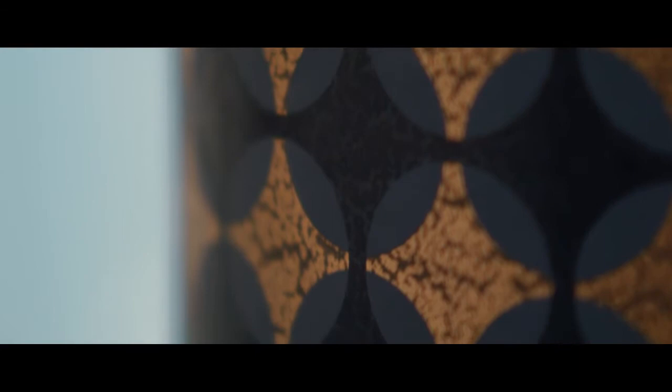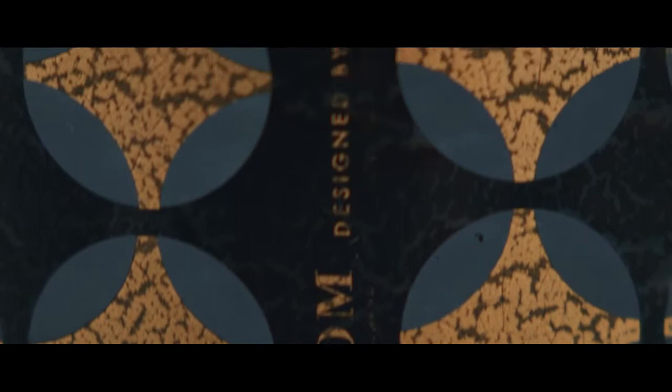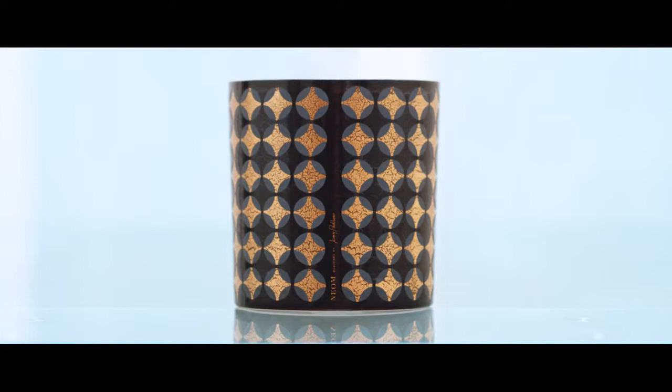The Real Luxury candle was very much inspired by Fir Moi, with this amazing 18 karat gold. The ceramic has this lovely crackle effect that gives it real depth. The Real Luxury scent is a more decadent, opulent, rich, heady scent which is more about an indulgent, luxurious feeling.